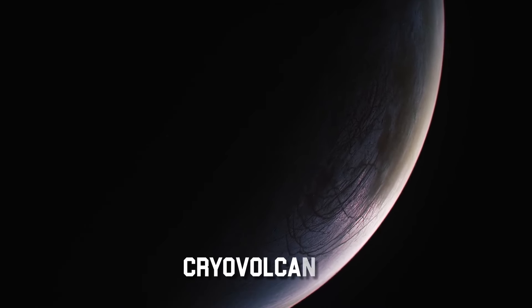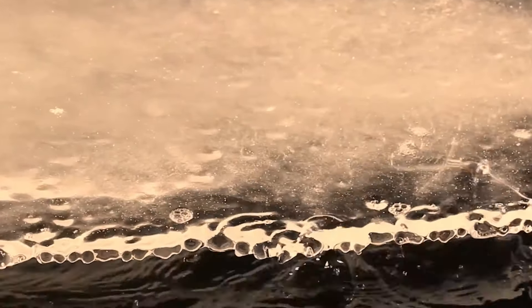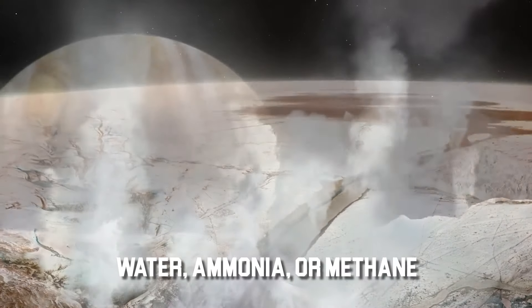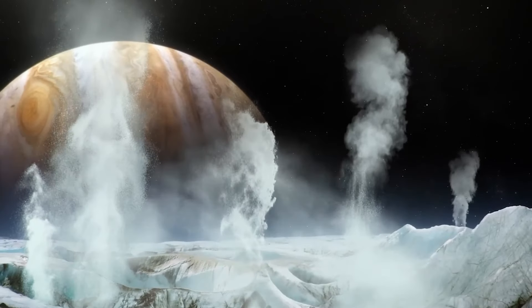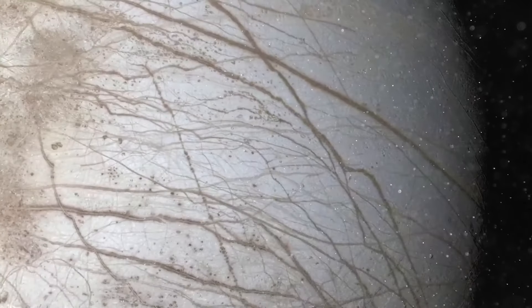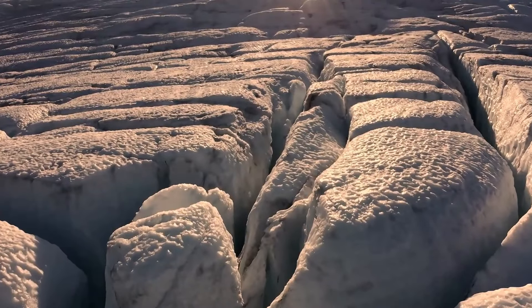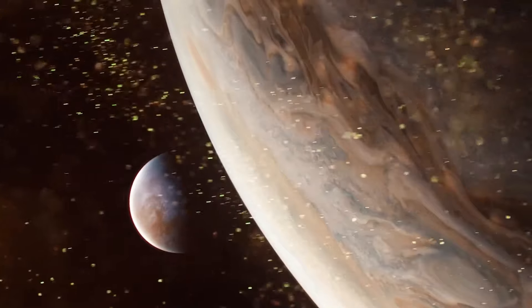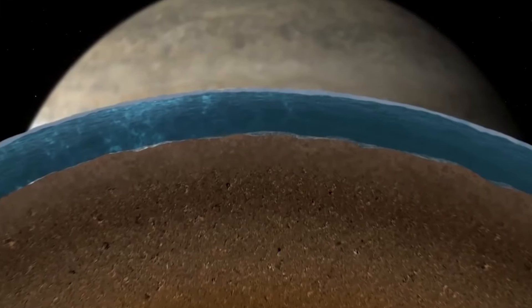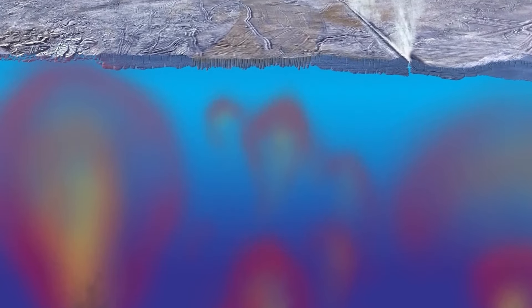The concept of cryovolcanism, sometimes known as ice volcanism, gained popularity as researchers attempted to solve the puzzles surrounding the geological past of Europa. The extrusion of ice elements, such as water, ammonia or methane, onto a planetary surface is known as cryovolcanism, in contrast to classical volcanic activity, which involves the eruption of molten rock. The ocean beneath Europa's frozen crust may act as a liquid water reservoir, heated by tidal forces produced by Jupiter's gravitational pull. The moon's surface may eventually change due to cryovolcanic eruptions fueled by this internal heat source and volatile substances found in Europa's icy shell.